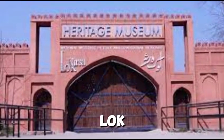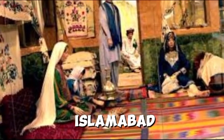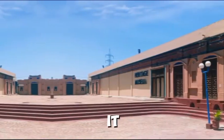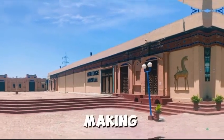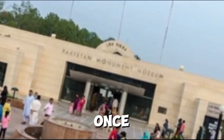Lok Versa Museum — meaning a place of people's heritage — is a beautiful place to visit in Islamabad. It holds different artifacts to display the history and diversified culture of Pakistan. It covers a large area of about 60,000 square feet, making it the largest museum in Pakistan. It can accommodate above 3,000 visitors all at once.